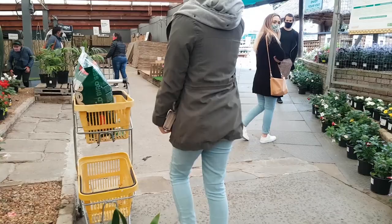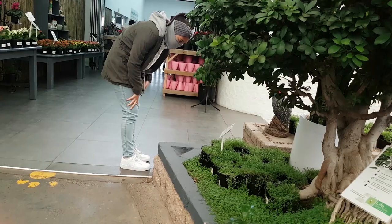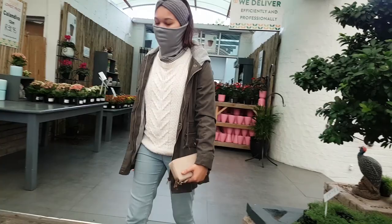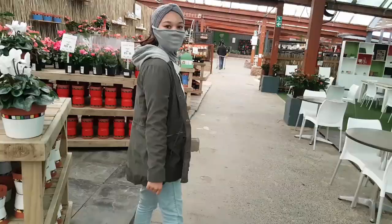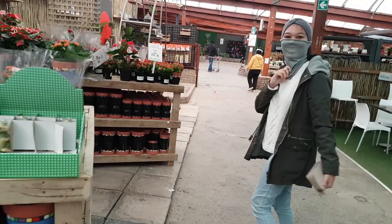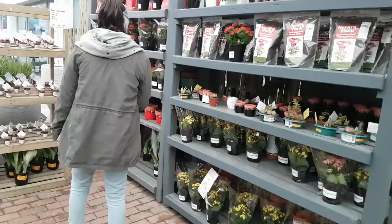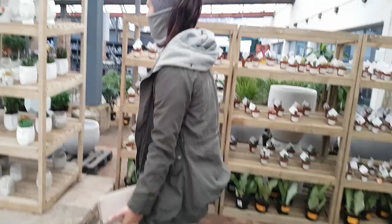Hi guys and welcome back to my YouTube channel. I'm joining you from a different format today — today we are plant shopping. Please don't mind me looking like a Jabberwocky with my mask. At the end of the video I will show you guys what plants I got, how I use them to decorate my room, and also some tips on how to care for the plants that I bought.